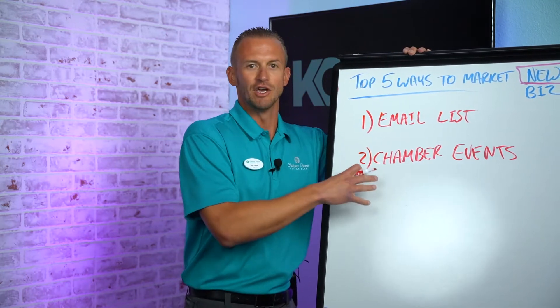Based on those chamber connections, you're going to form relationships that you can build on — relationships with people in areas that are industry-specific to where you need to market. You've shaken hands, you're going to the lunches and dinners, you're doing all of those things.